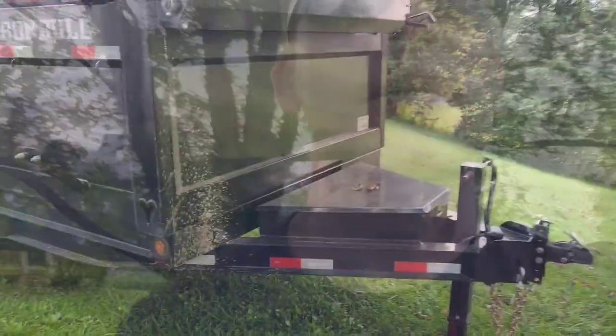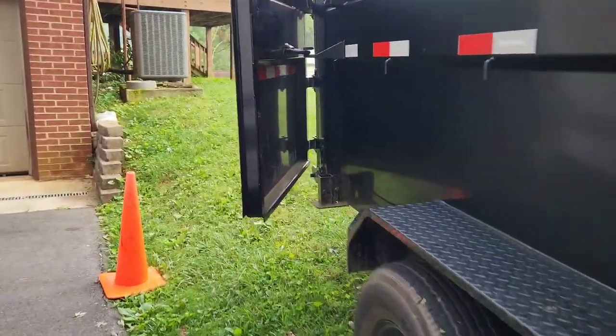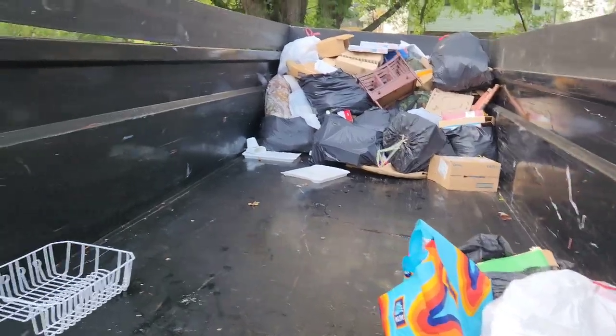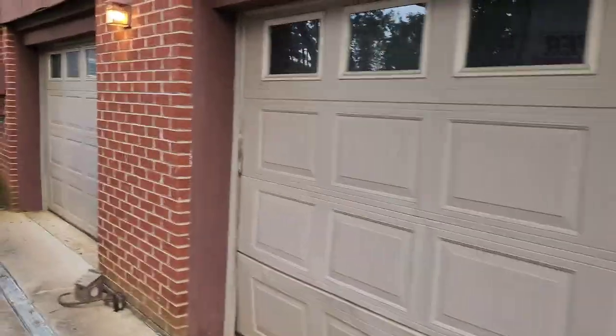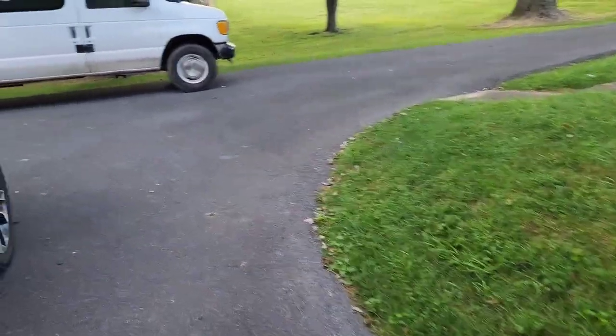I'm going to bring you guys along today and show you what this job entails. I'll take you on a tour of the house first to show you what items are in there. The customer was able to secure a dump trailer for us, we have another one coming in a little bit. Here's what they've got loaded so far, and here's the outdoor area — not much on the deck, but we've got a two-car garage to clean out.